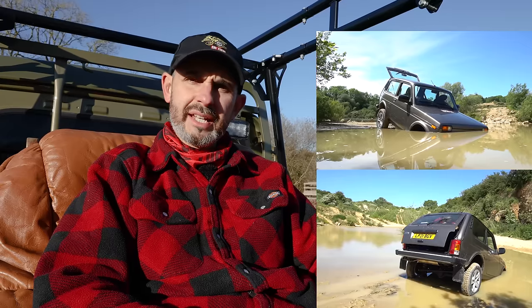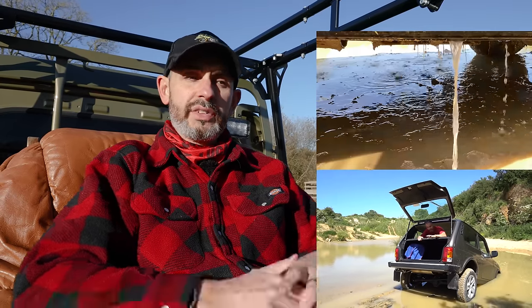Remember that time when I reviewed the Lada Neva 4x4 and nearly sunk it in a large lake? Yeah, that video went viral. Well, the same guys who were importing that vehicle strangely stopped when Ukraine came under attack from Russia. So they looked for something else to bring to British shores — something charismatically simple, rugged and quirky. And this is their answer. This little creature here.